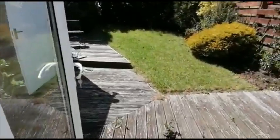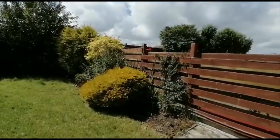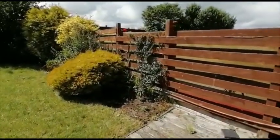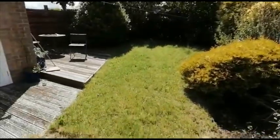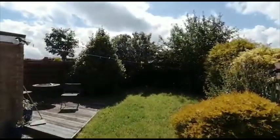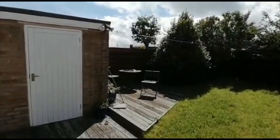Outside there is a decked area, lawn and mature planting. Please note that prior to the tenants moving in, this lawn and garden will be cut back. There's a lovely little seating area and a courtesy door into the garage.